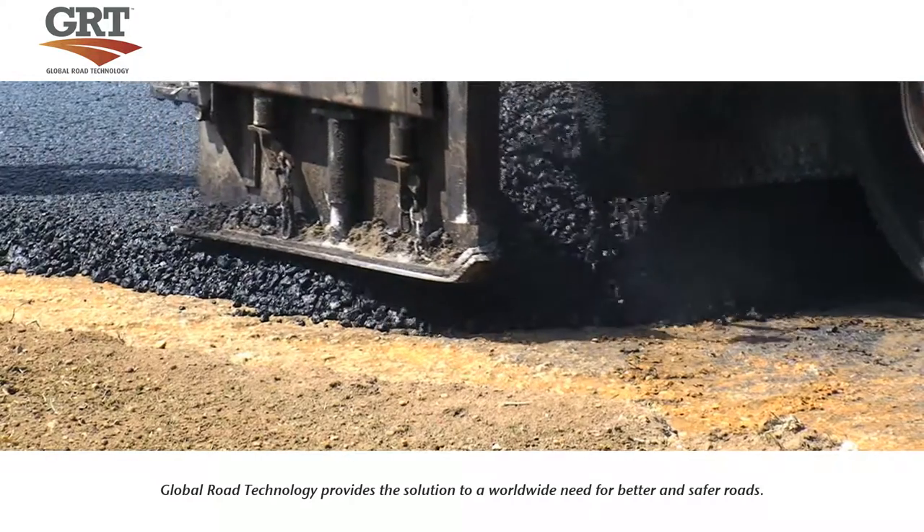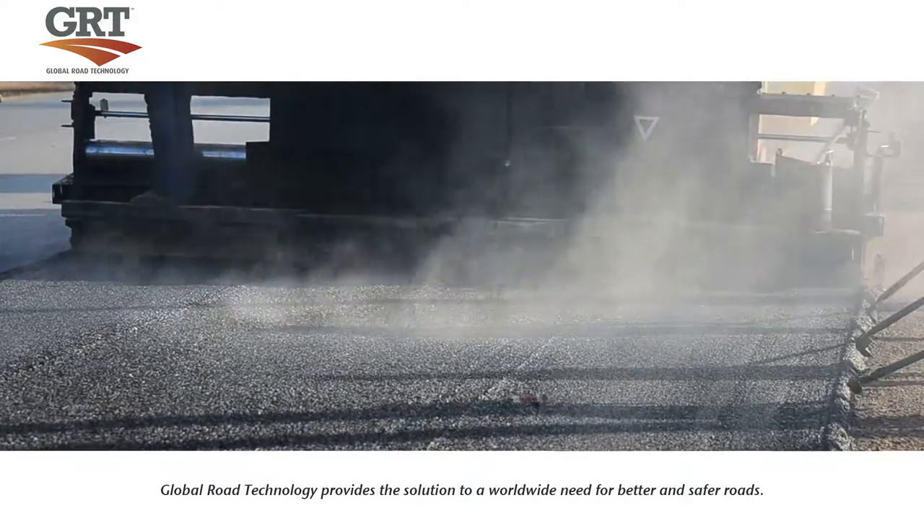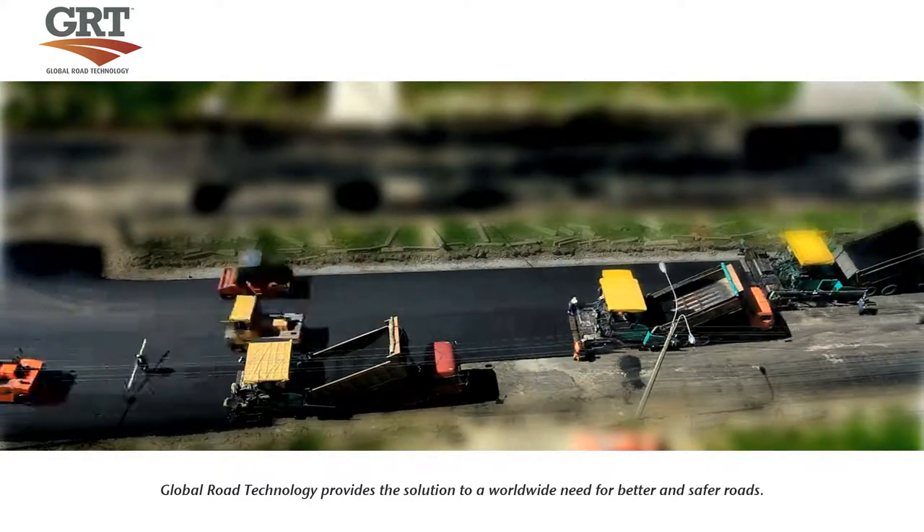The stabilized road is now ready for traditional running surfaces such as asphalt to be applied. As you can see from the time-lapse video, application of the asphalt can commence immediately.